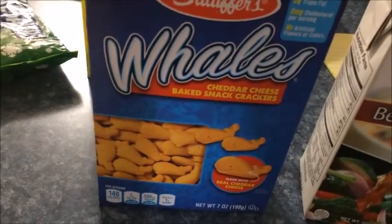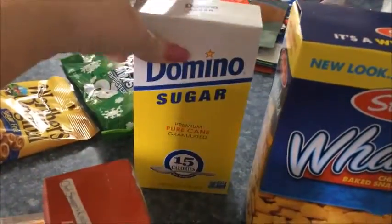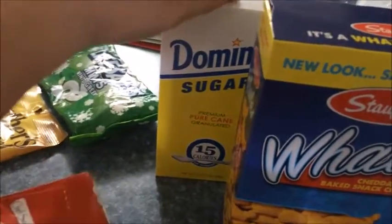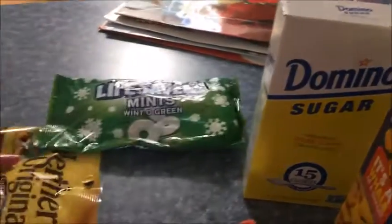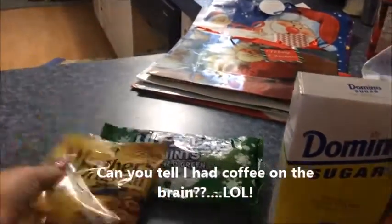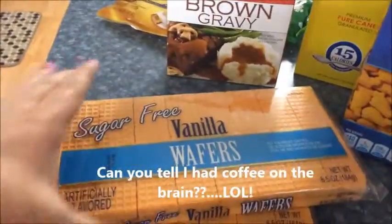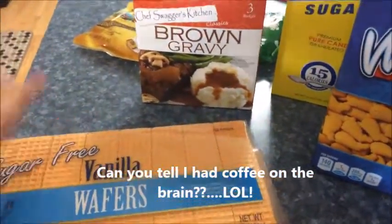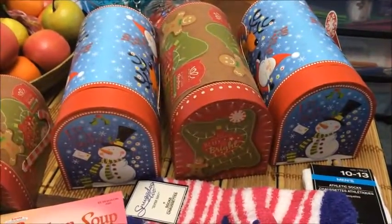I love these little whales baked cheddar snacks. I needed some regular sugar so I got this little box of sugar for a recipe - I'm gonna do half Splenda and half sugar. And some Lifesaver minis, some caramel coffee sugar-free, some brown coffee mix, and some sugar-free vanilla wafers.